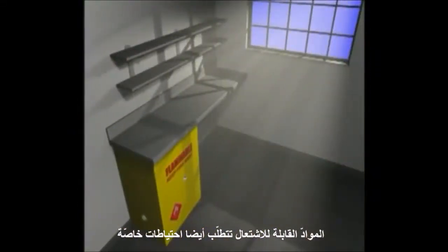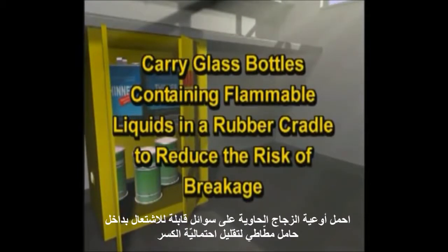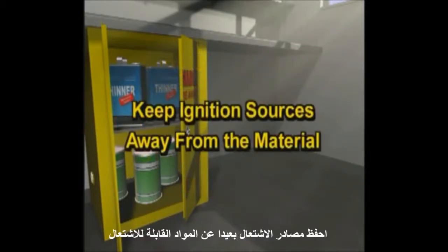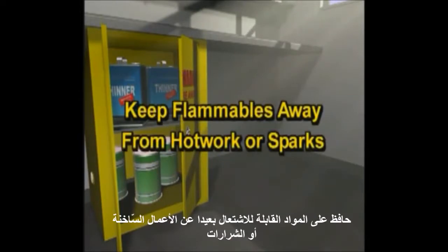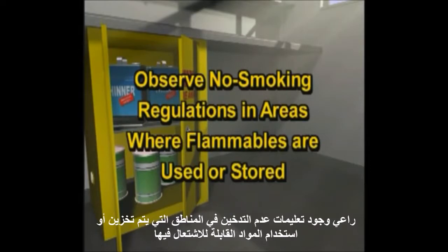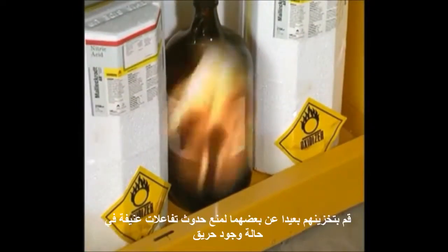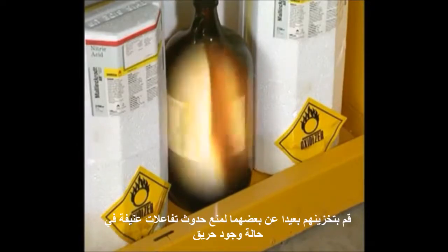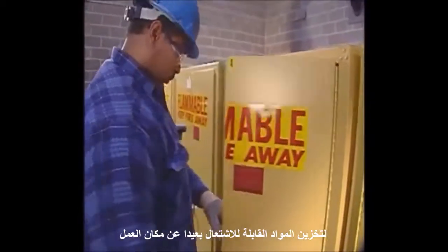Flammable materials also require special precautions. Carry glass bottles containing flammable liquids in a rubber cradle to reduce the risk of breakage. Keep ignition sources away from the material. Use static bonding and grounding procedures when transferring flammables. Keep flammables away from hot work or sparks, and observe no-smoking regulations in areas where flammables are used or stored. Oxidizers and flammables are a dangerous combination. Store them well away from each other to prevent violent reactions in case of fire. Use NFPA-approved fireproof cabinets to store flammable materials away from the work area.